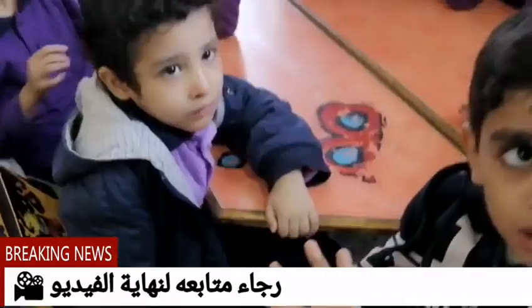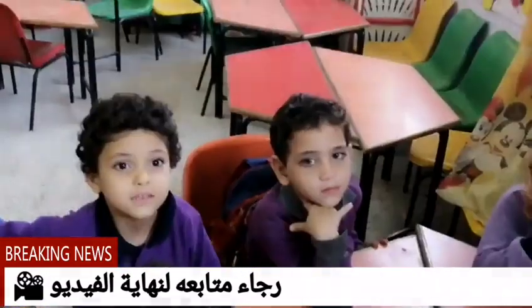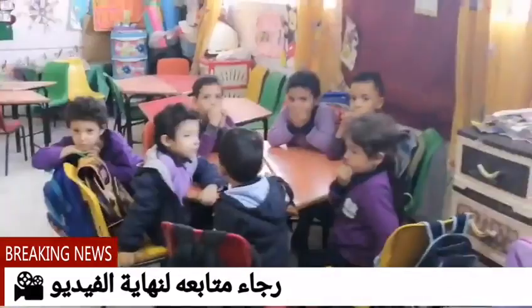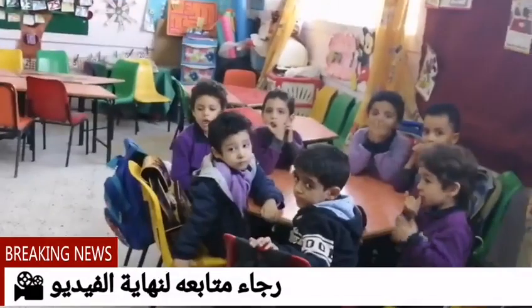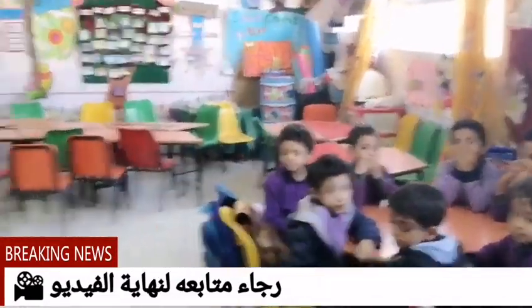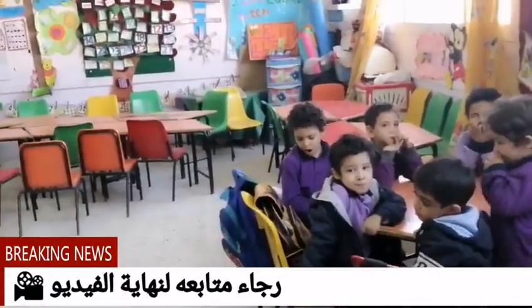What's one more than nine? Ten! Excellent. What's one more than nine? We have ten fingers. If ten is one more than nine, we are going to learn about the number ten today.